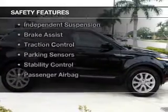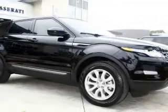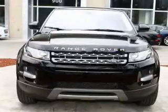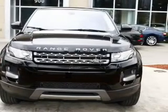Safety was made a priority with these features: a backup camera, curtain head airbags, side airbags, rain sensing wipers, independent suspension, brake assist, traction control, parking sensors, stability control, and a passenger airbag.